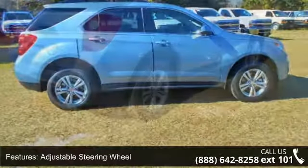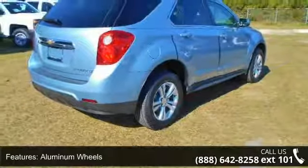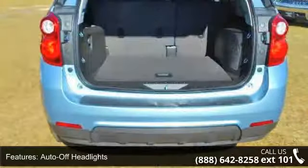Backup camera and brake assist. Low mileage is an important factor in your purchase and this vehicle delivers a low odometer reading. Let us put you in the driver's seat today. Call or click to schedule a test drive.